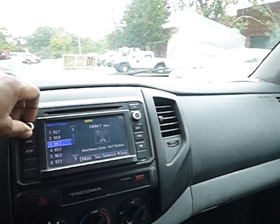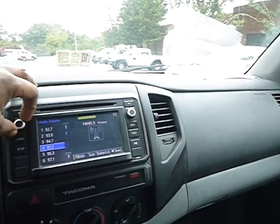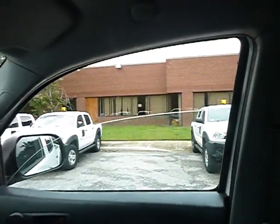Radio works as you can see. Power windows work — all four of them, as I'm demonstrating to you. The vent also blows.